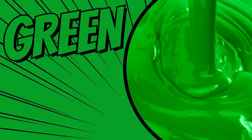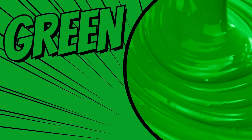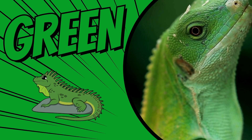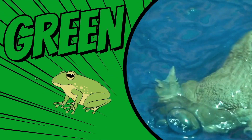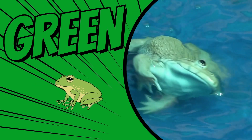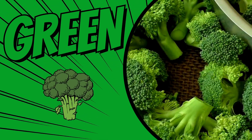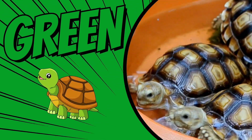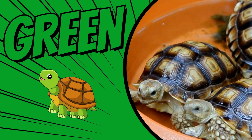The color green. Iguanas are green. This frog is green. Broccoli is green. These turtles are green.